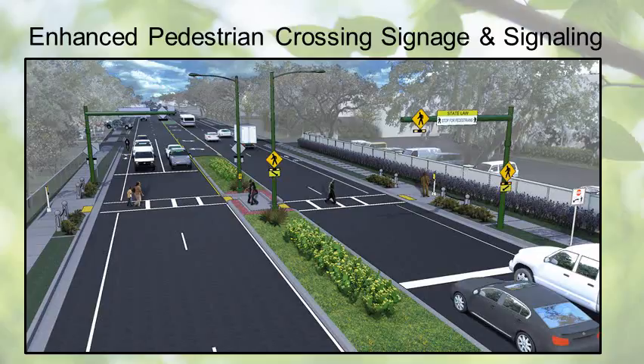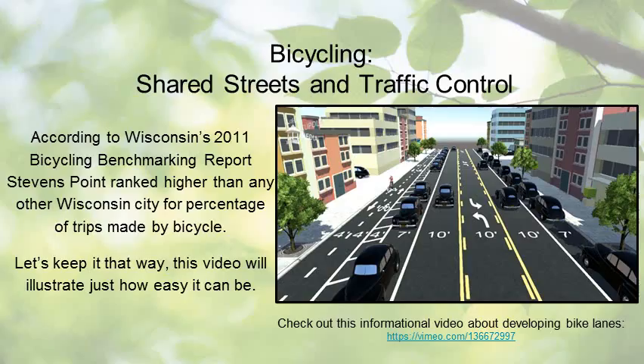Traffic signal control at intersections separates different flows of traffic and can improve vehicle and pedestrian safety. Simple changes in pavement color, added signage, enhanced lighting, and signals at all crosswalks along Division Street can create a safe travel environment for pedestrians. Adding bike lanes on Division Street will create safer and narrower roads that encourage slower traffic speeds, increase drivers' perception of impediments to motion, and shorten pedestrian crossing distance.